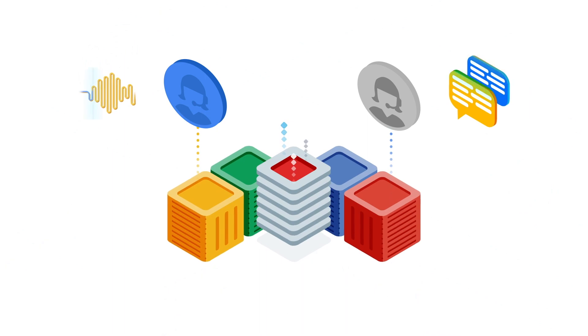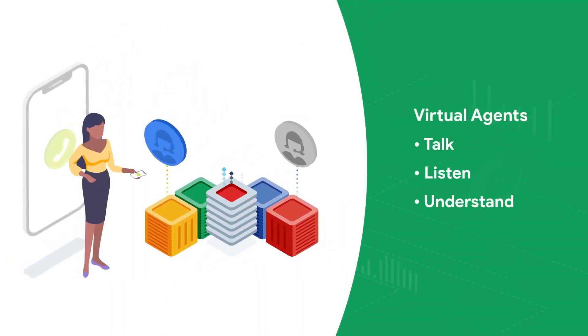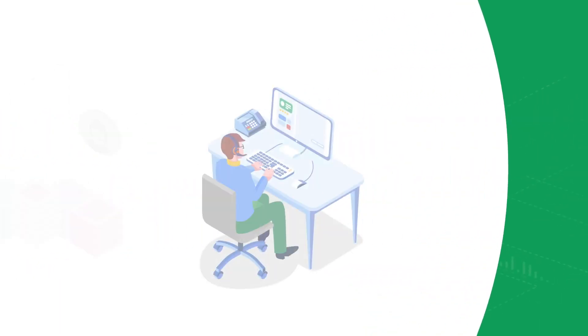Virtual agents leverage natural language understanding and AI. They can talk, listen, and understand to provide self-help resolution of common issues directly, saving interactions with human agents for only the most complex requests.